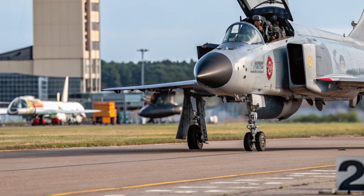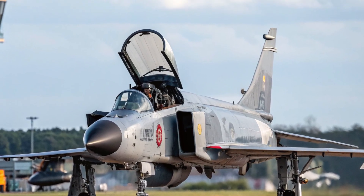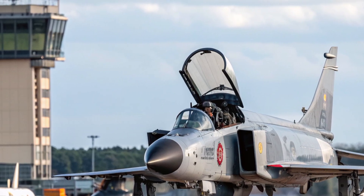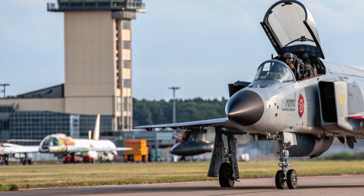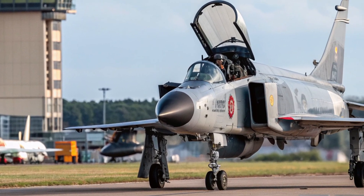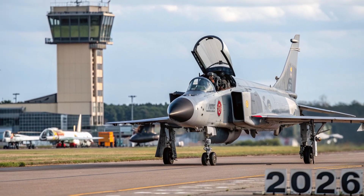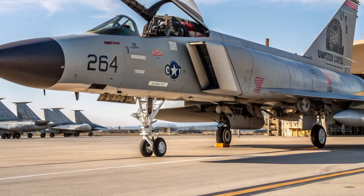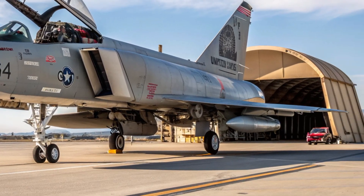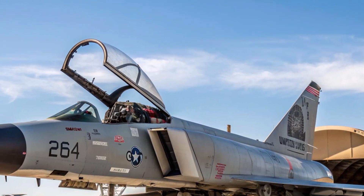Performance is where the 2026 F4 Phantom truly surprises. The upgraded engines deliver significantly more thrust, allowing the aircraft to reach speeds beyond Mach 2.3 with improved acceleration and climb rate. Modern avionics enhance responsiveness, giving it more agile handling than its predecessors, especially during high-G maneuvers. The improved wings and refined aerodynamics reduce drag, making the aircraft feel smoother and more stable even at extreme velocities.